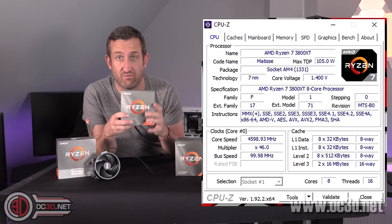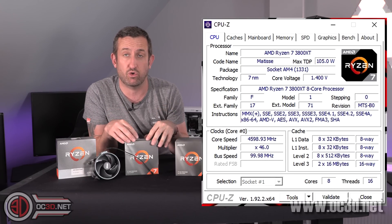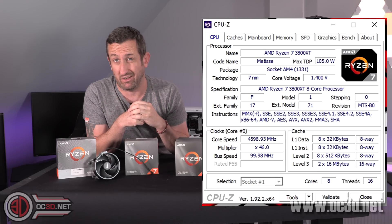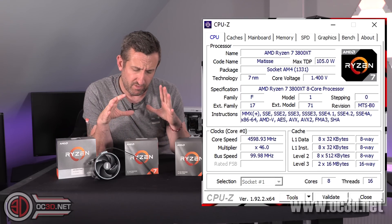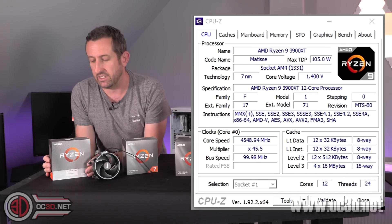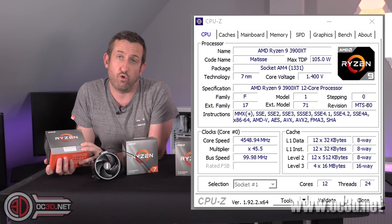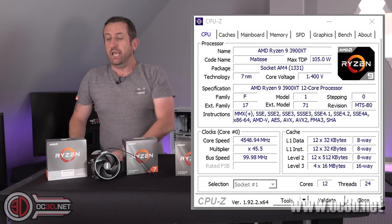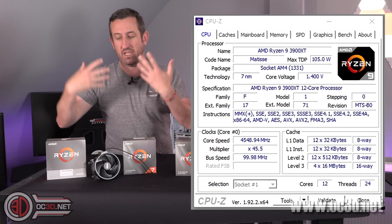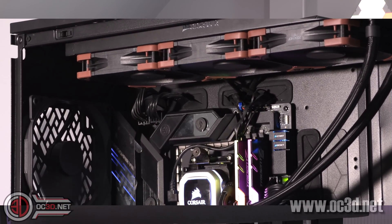With the 3800 XT, I managed to get it running at 4.6 all-core. This is a little bit down because the single core boost is 4.7, but the all-core was flicking around the 3.8–3.9 mark at stock, so it was a decent overclock. Then with the 3900 XT, despite my best efforts, I only managed to get it running all-core at 4.55. These were both running at 1.4 volts.